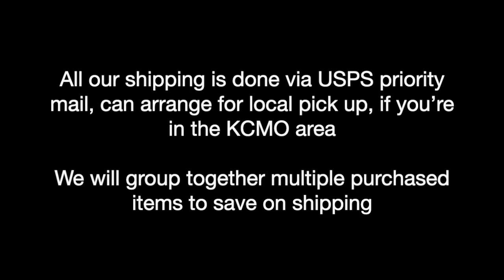Our shipping is done via USPS priority mail — it's easiest for us and reliable for you in most cases. You can arrange for local pickup, and we will combine multiple purchase items to save on shipping.